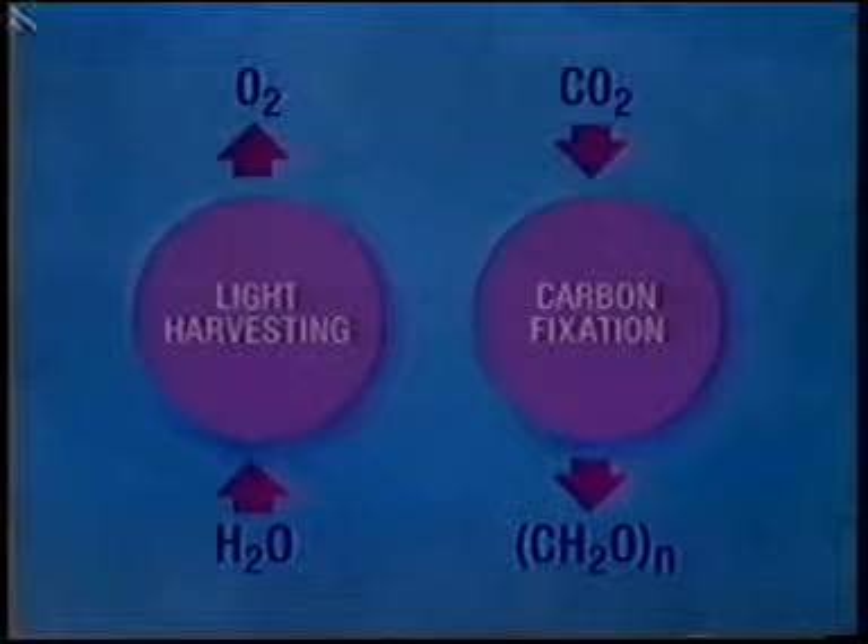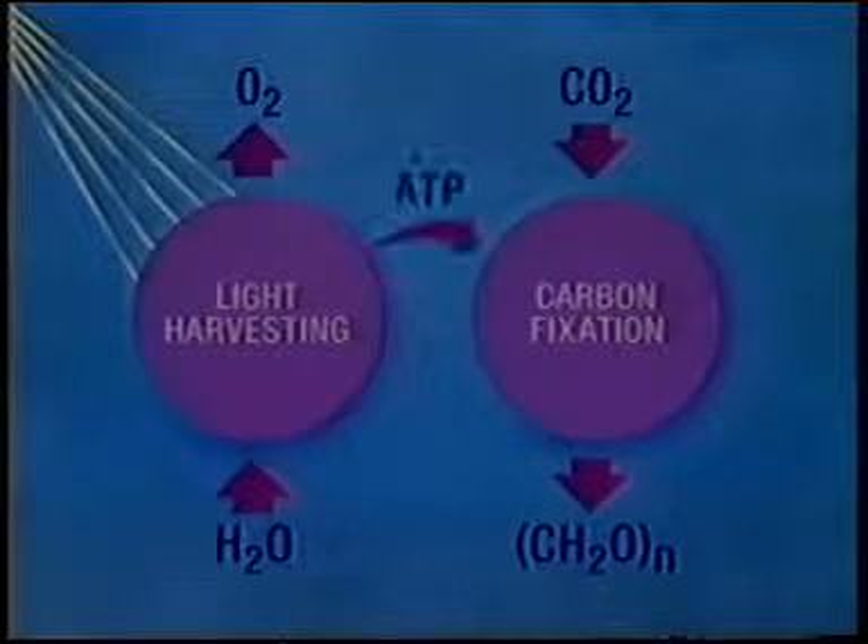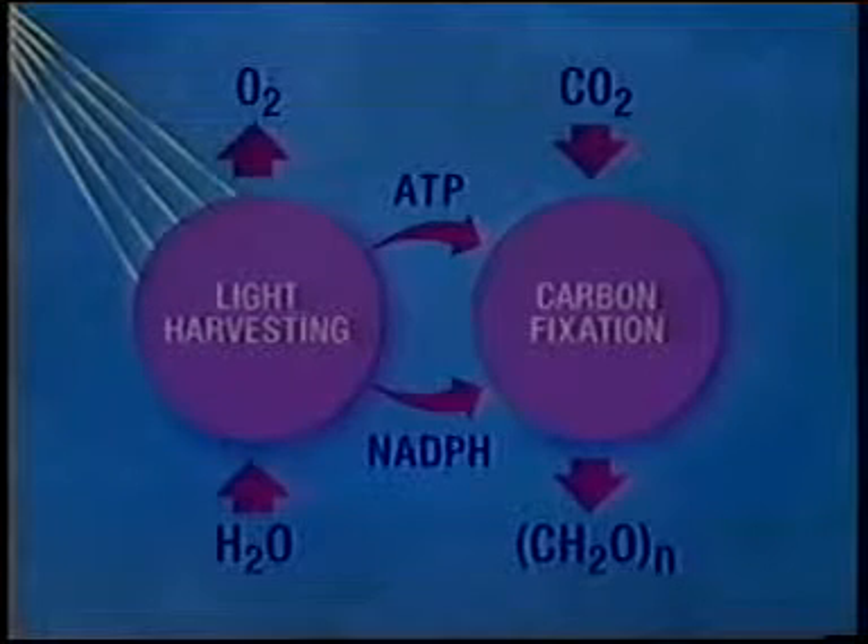Light does this through the light harvesting reaction, which produces two chemicals — ATP and NADPH — which are consumed in the carbon fixation reaction.